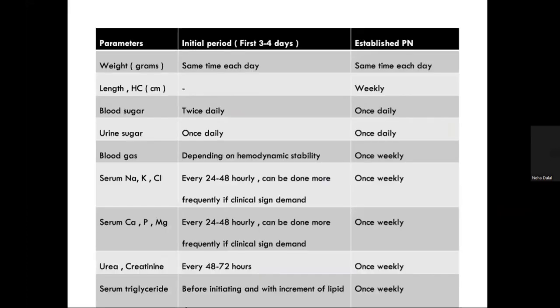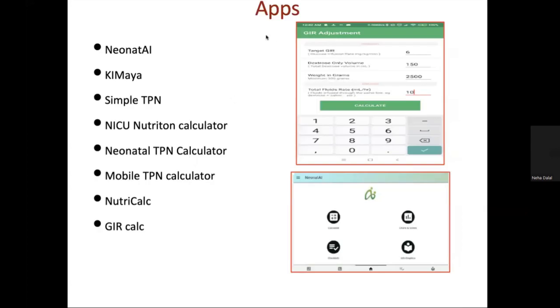During TPN, monitoring includes measuring serum triglyceride levels just prior to starting, then once weekly. Daily electrolytes should be monitored and frequent changes in composition made accordingly. Calcium, magnesium, and phosphorus should be measured bi-weekly. For apps, we use the Neonate AI app and the Dexcal app to calculate GIRs. While using the Excel TPN sheet we mostly do not require these apps, but Kimaya and Dexcal are the ones used most often.